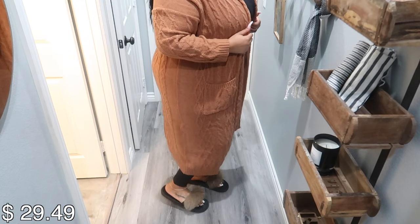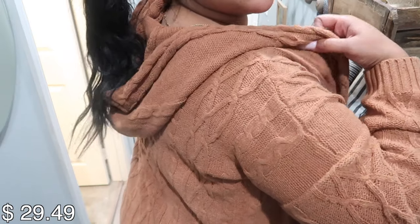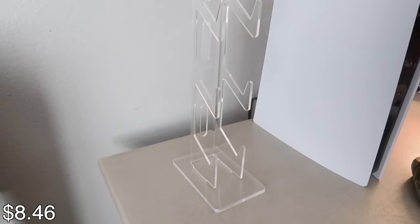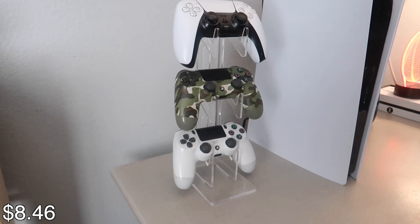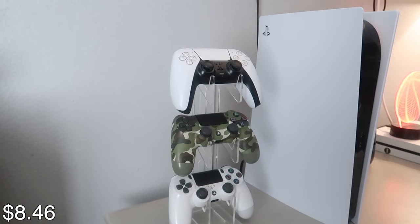Look how cute this cardigan is! It's comfortable and perfect for this weather. I'm a sucker for a good cardigan. I also got this controller stand — you can also use it as a headphone stand. I got it for my son so his controllers could be organized. He has a PS5 and it helps keep his dresser clutter-free.